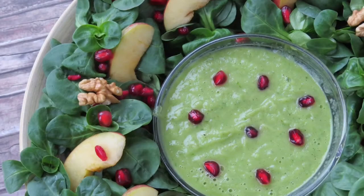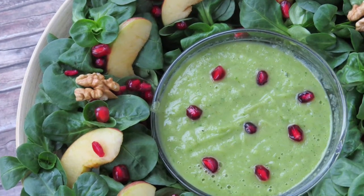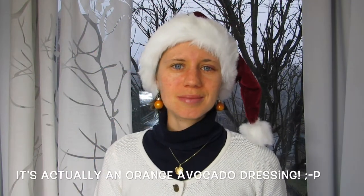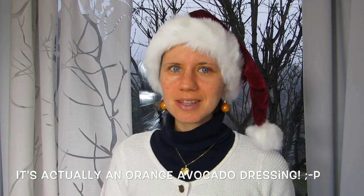For the main course we'll be keeping it simple as well. I picked a salad recipe that I made during my Christmas countdown last year — I'll link the recipe up here and in the description. It's called the Rudolph salad and it's made of lamb's lettuce, pomegranates, and a creamy avocado pineapple dressing. Doesn't that sound delicious?